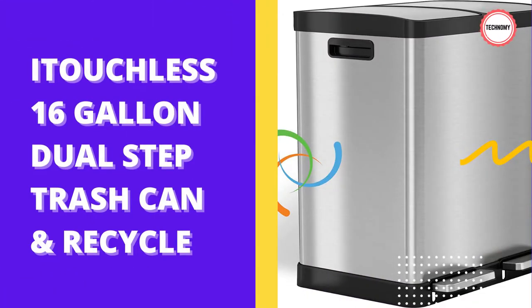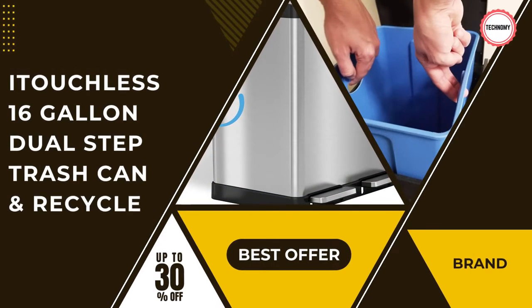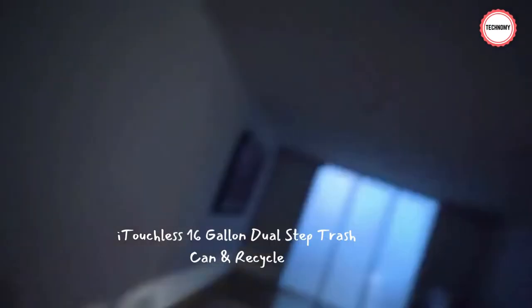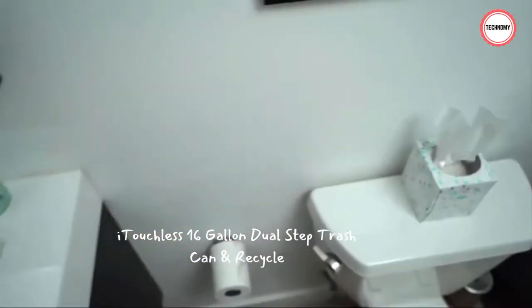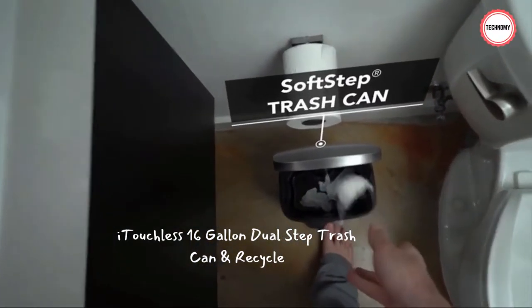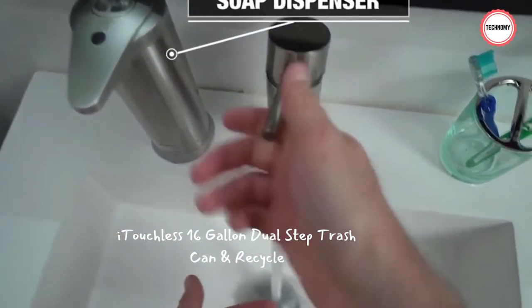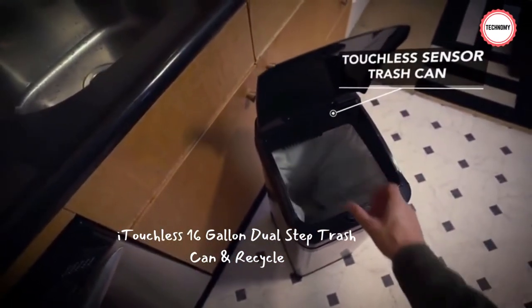Starting at number 5. Product name: i-Touchless 16 Gallon Dual Step Trash Can and Recycle. One trash can is good for 3-4 days of trash for 2 people, keeping things fresh. The seal works okay with non-brand trash bags but not always a seamless closure. Smells don't escape. Quiet lid closure. Lovely, spacious, easy to clean. Very happy with this purchase. The price is quite high but at least it is worth it. This bin is great and was delivered next day — it's sturdy and simple to use.